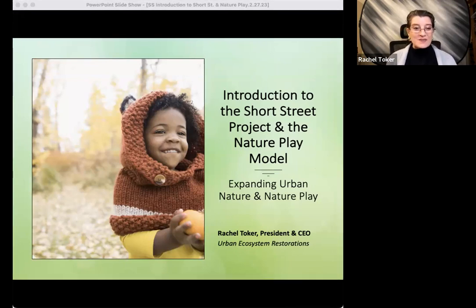Hello, and welcome to tonight's webinar, Introduction to the Short Street Project and the Nature Play Model. I'm Rachel Toker, President of Urban Ecosystem Restorations.